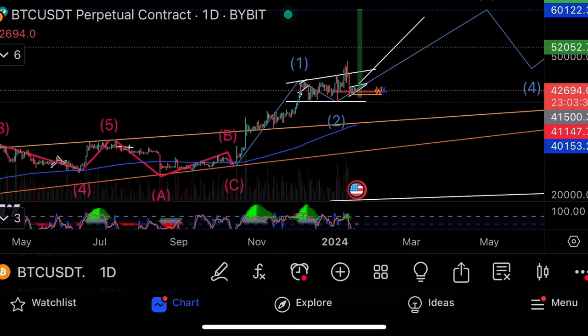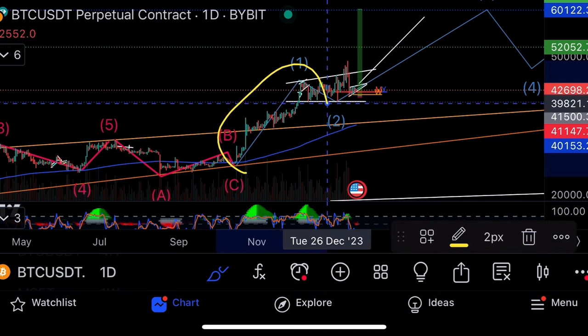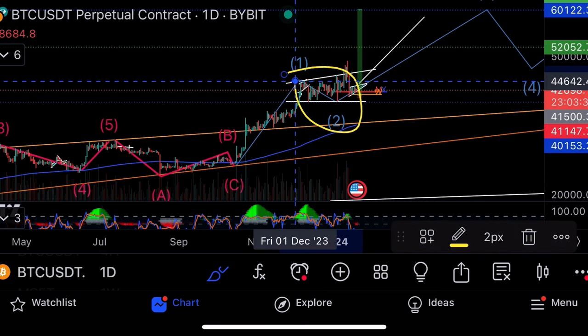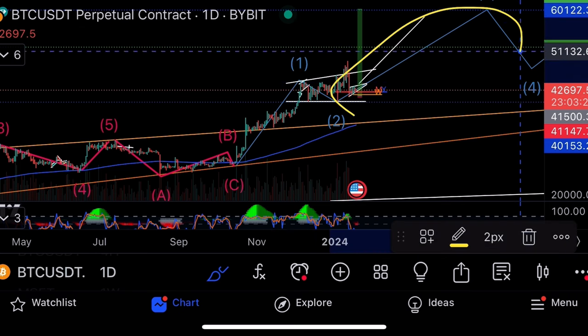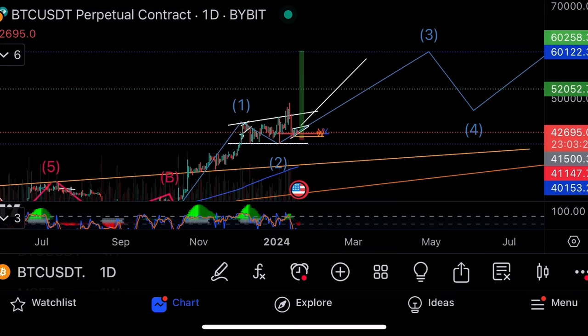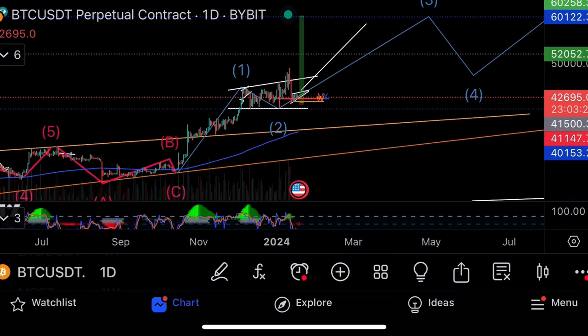That was the zero-to-one impulse wave on the Elliott count. The second-to-third impulse wave is the biggest of the impulse waves. So this is the first wave of the Elliott count, this is the first-to-second corrective wave, and this is the second-to-third impulse wave — and this one is the biggest of the impulse waves.